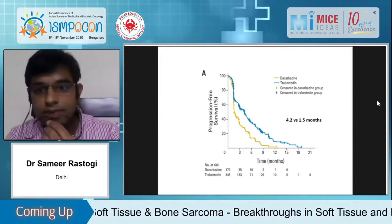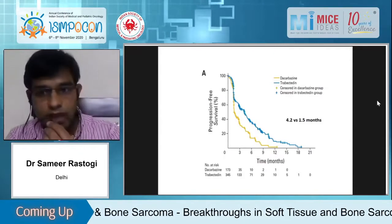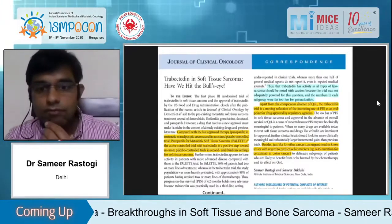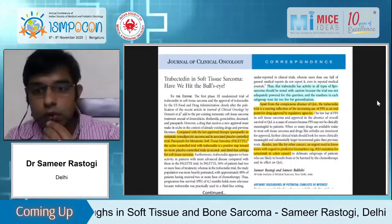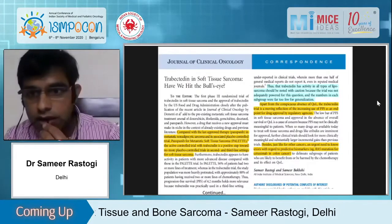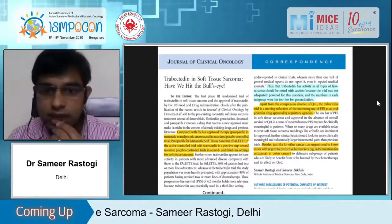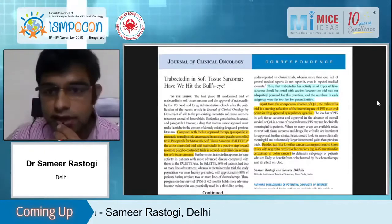The PFS benefit was almost the same as pazopanib, based on which it was FDA approved. We were skeptical and wrote to JCO that based on this level of PFS benefit — without quality of life benefit, without any prognostic biomarker, and with such a heterogeneous group including pleomorphic liposarcoma, myxoid liposarcoma, leiomyosarcoma, and dedifferentiated liposarcoma — it is always good to connect with Indian data.